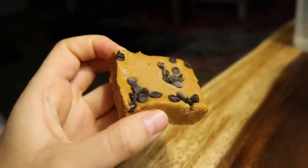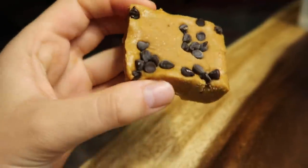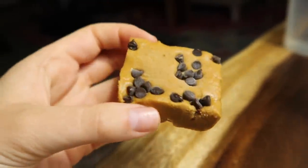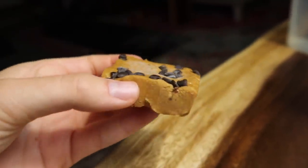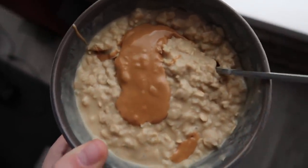Dessert tonight is another one of my little homemade perfect bars — they're so good, I eat them so fast just because they're so good. Breakfast this morning is another bowl of protein oatmeal with peanut butter.